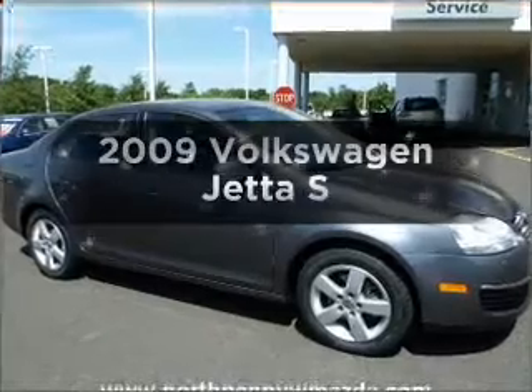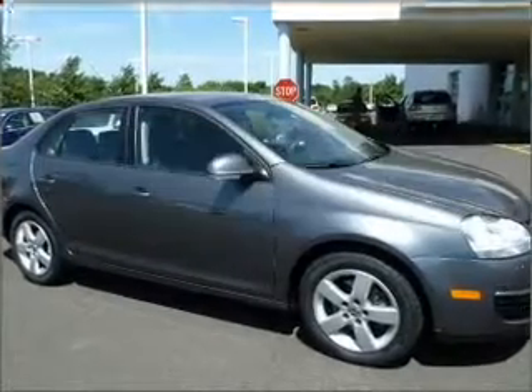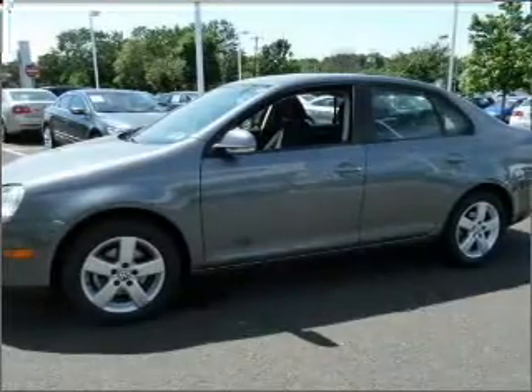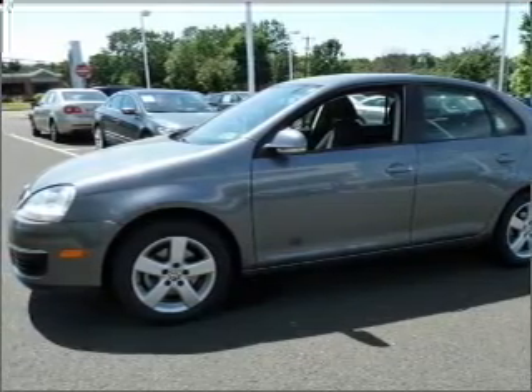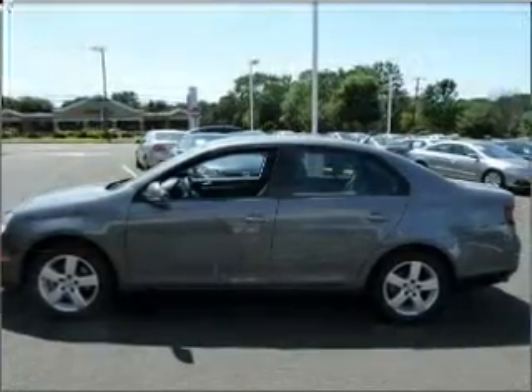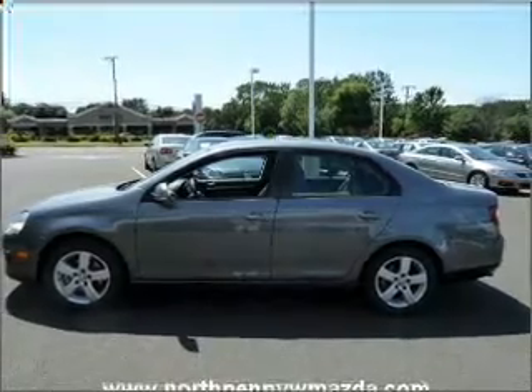Get noticed in this 2009 Volkswagen Jetta. This is the set of wheels you've been looking for, with a reliable engine that responds smoothly to its 6-speed automatic transmission. The anti-lock braking system will help deliver you safely to your destination.